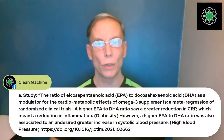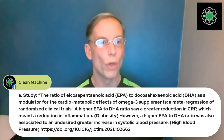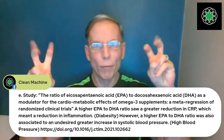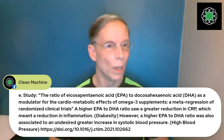The ALA is stored so the body can quickly convert it when needed. That's why it's not showing up in the bloodstream — it's in our tissues, being converted on a real-time, as-needed basis. The study title says it all: 'The Ratio of EPA to DHA as a Modulator of Cardiometabolic Effects of Omega-3 Supplements' — a meta-analysis of randomized clinical control trials.